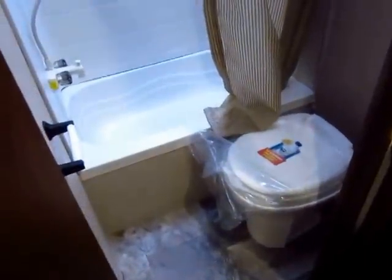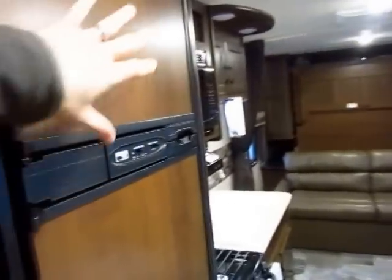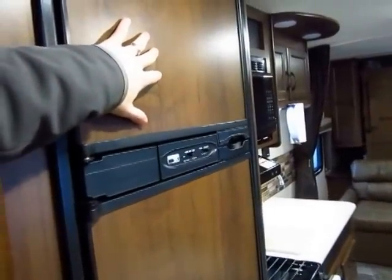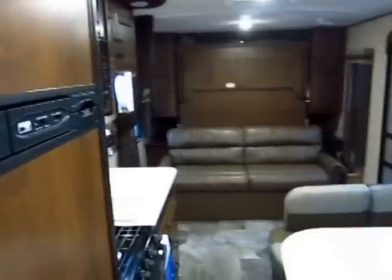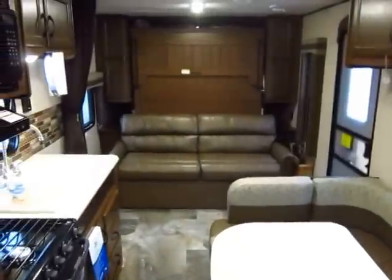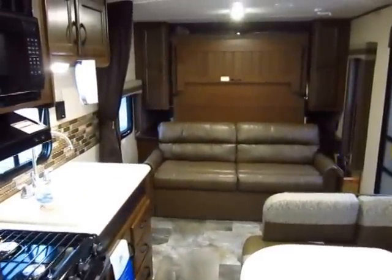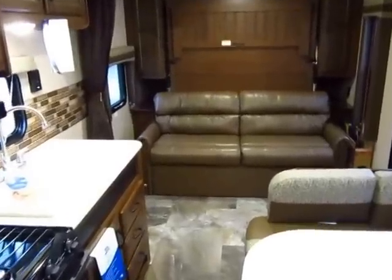There's a full bathroom back here — obviously a bit smaller and more utilitarian in a bunkhouse floor plan like this, but that's the awesome part about this model: it's all thriller, no filler. This is an eight cubic foot refrigerator and freezer, not a six — that's 33% larger, and that is standard in every J-Flight. You've got a camper here that could easily sleep six to eight people, and you need to be able to feed them. This camper can get it done.